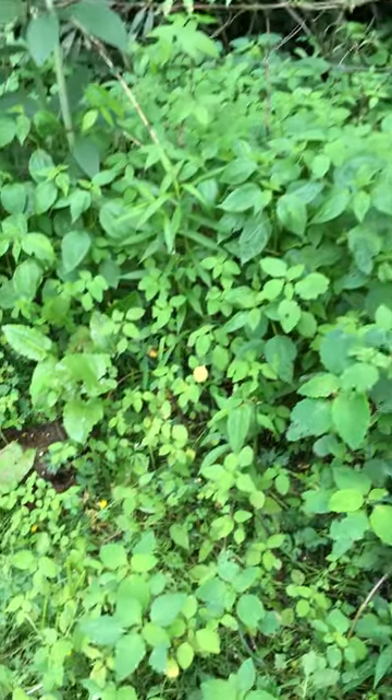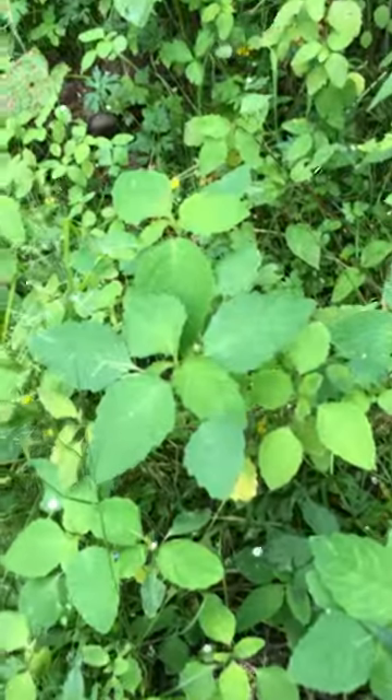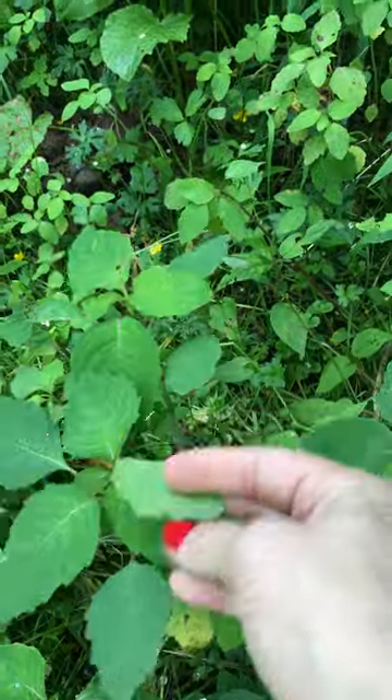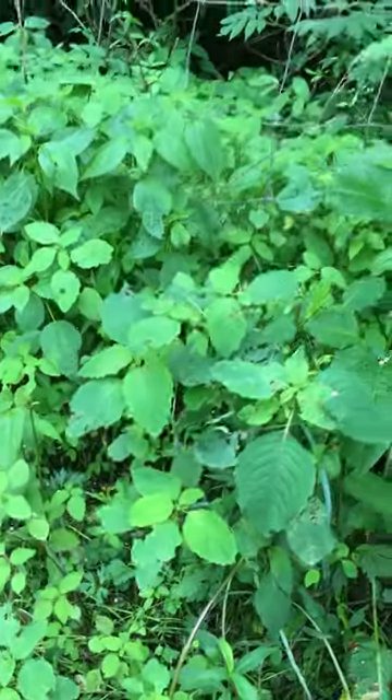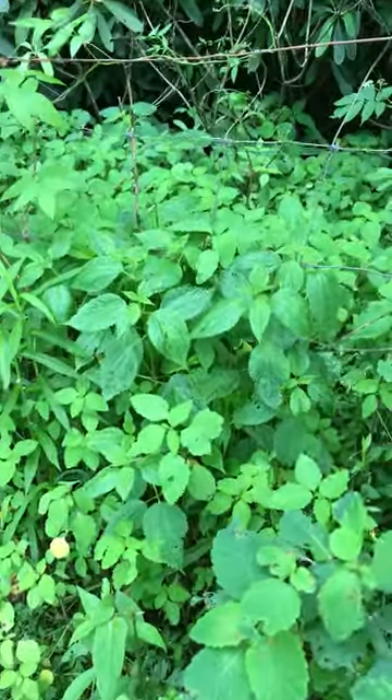Below the elder tree you can see there's jewelweed everywhere. The leaves are super soft — they feel kind of like skin. When this plant gets bigger, closer to August, it'll have bright orange and sometimes yellow flowers, depending on the variety.